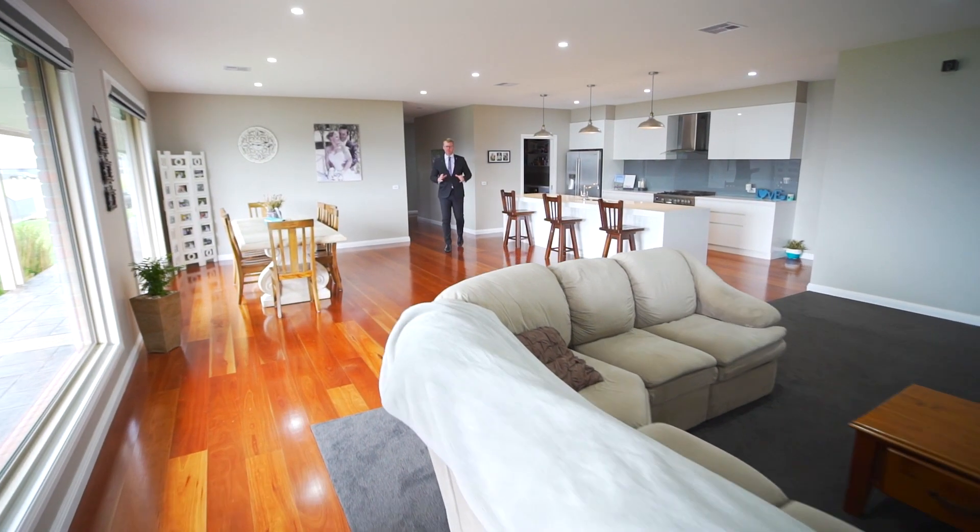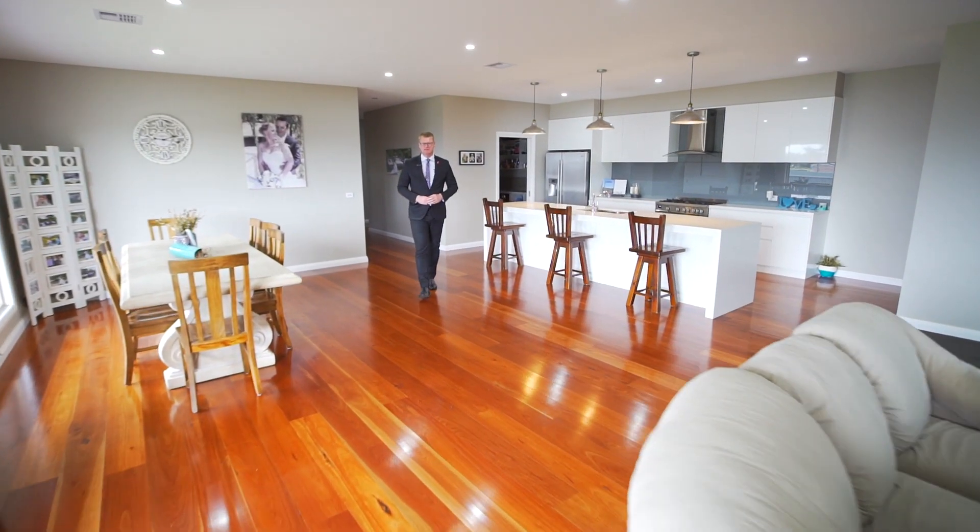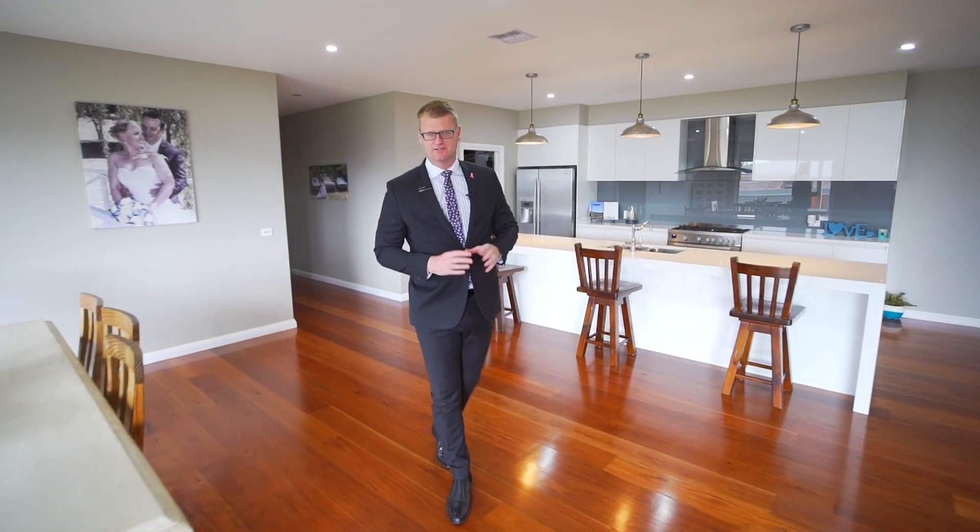This property is only approximately two years old and has been built with absolute precision and style, so inquire today to arrange your own inspection.